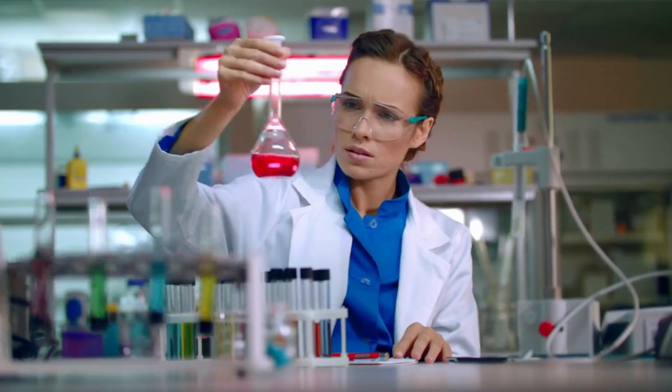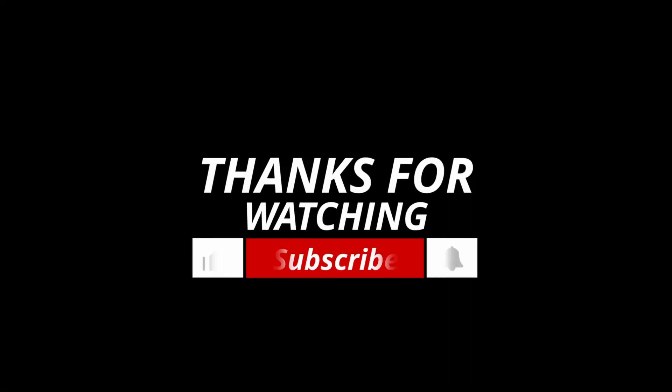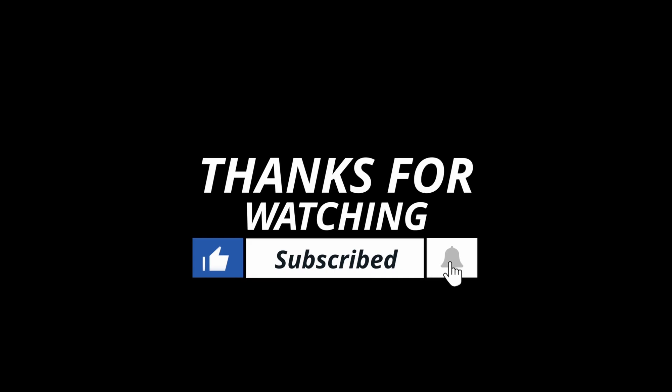If this helped you, give it a thumbs up, share it with your classmates, and subscribe for more quick lab tips. Comment below if you want me to cover tube additives in detail next time. See you in the next one.